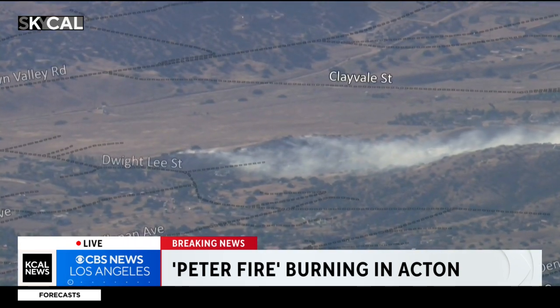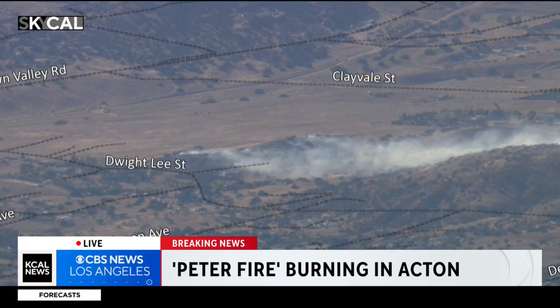It looks like it started in this area right here. Let's put up the map tracker to show you the exact area — off of Dwight Lee Street, Crown Valley Road — and that will widen out here.